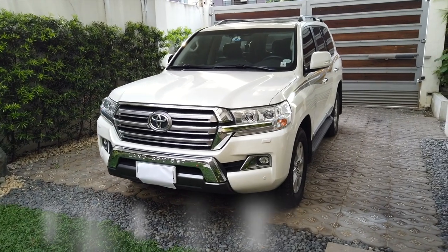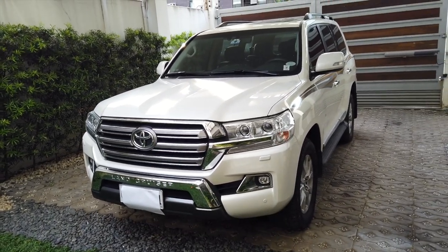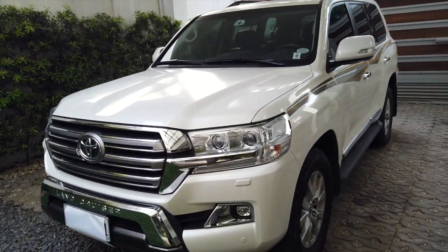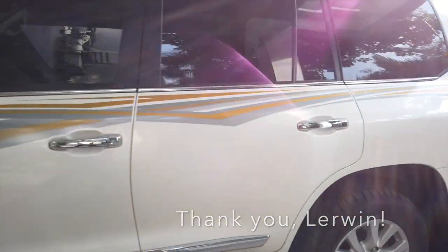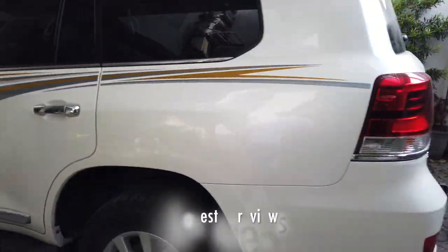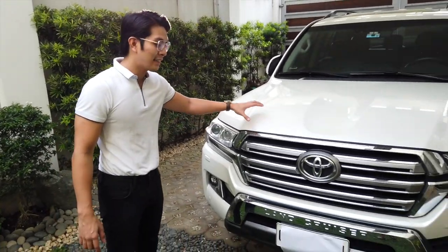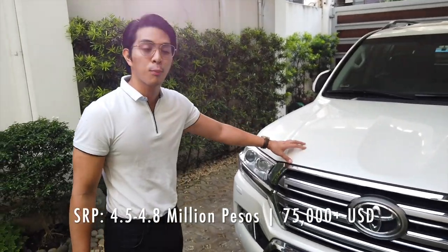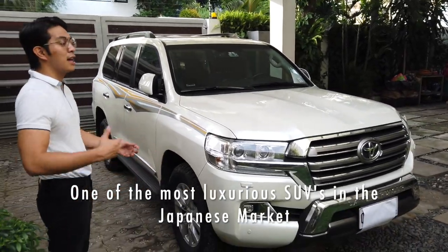Good afternoon. What we have here for review is the very luxurious 2018-2019 Toyota Land Cruiser. Thankfully we had a friend who lent his Land Cruiser to us for this very special episode of Honest Car Reviews. The engine is a 5.7-liter diesel, it is turbocharged, and the SRP of this is around 4.5 to 4.8 million pesos.